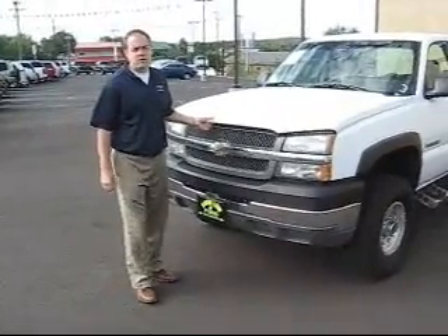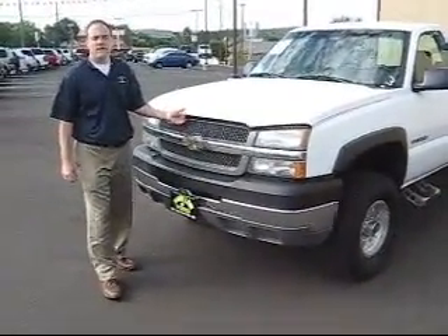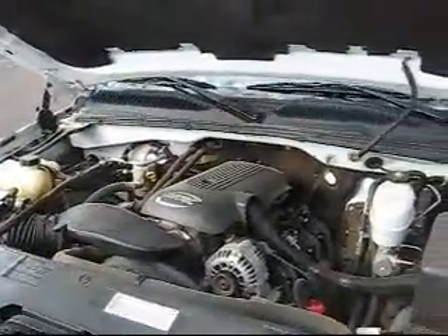Hello, Chuck Gangel, Sales Manager at Show Low Ford, here to present to you our 2004 Chevy Silverado 2500 HD Pickup. This vehicle has a 6 liter gas engine, Vortec — a tried and true engine — going to take you wherever you need to go.